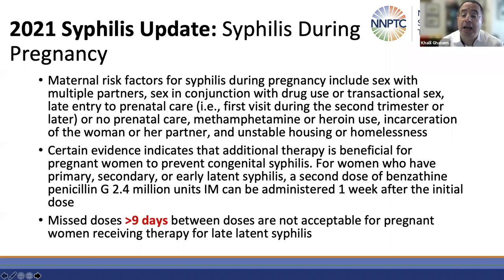Syphilis update during pregnancy. There are now risk factors listed for syphilis in the guidelines. There is now wording that certain evidence indicates that additional therapy is beneficial for pregnant women to prevent congenital syphilis. For women who have primary, secondary, or early latent syphilis, a second dose of benzathine penicillin G 2.4 million units can be administered one week after the initial dose. The data behind that are limited, so you can still use a single dose of benzathine penicillin G to treat pregnant patients with early syphilis, but some experts would recommend an additional dose.